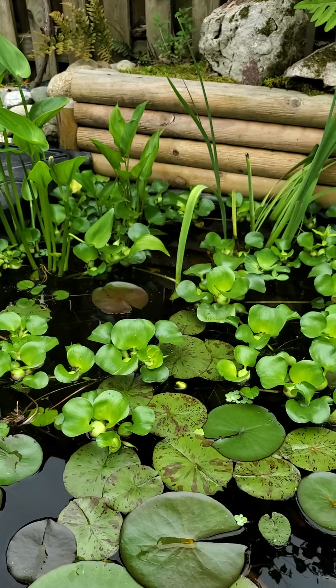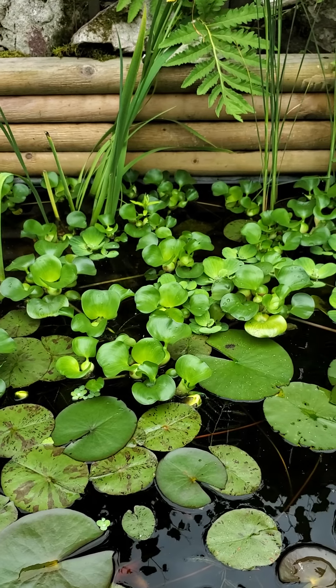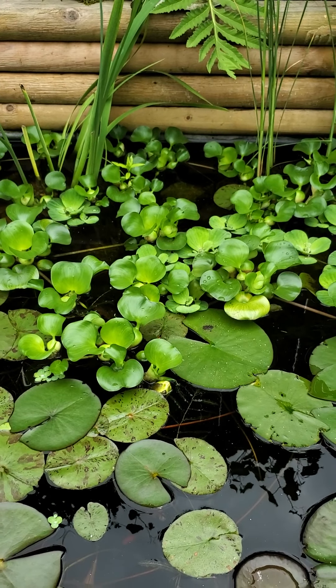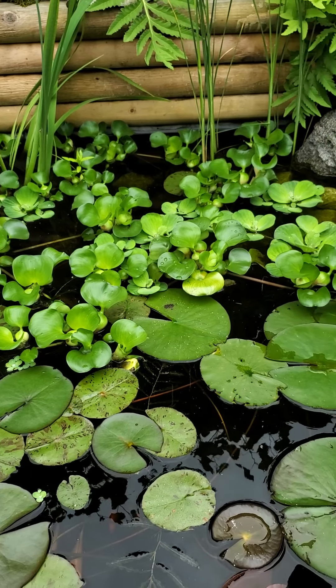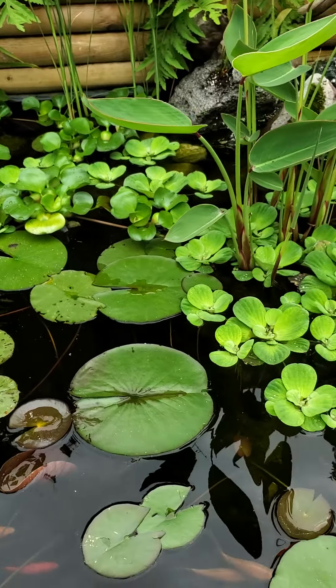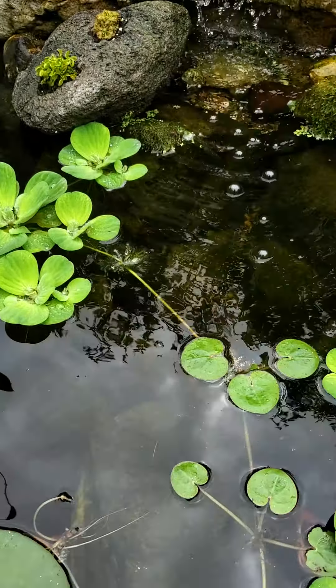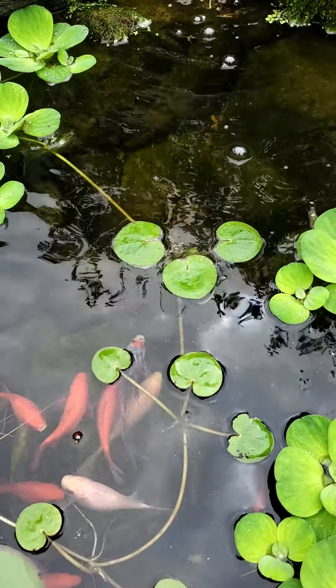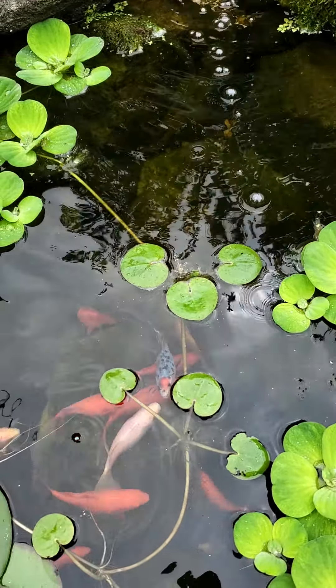You can see all the water hyacinth in here — I started with two of those, and two is too many to start with; those things multiply like crazy. We also have European frog bit in here — that's what you're looking at right here. Sometimes they're called United States frog bit as well.